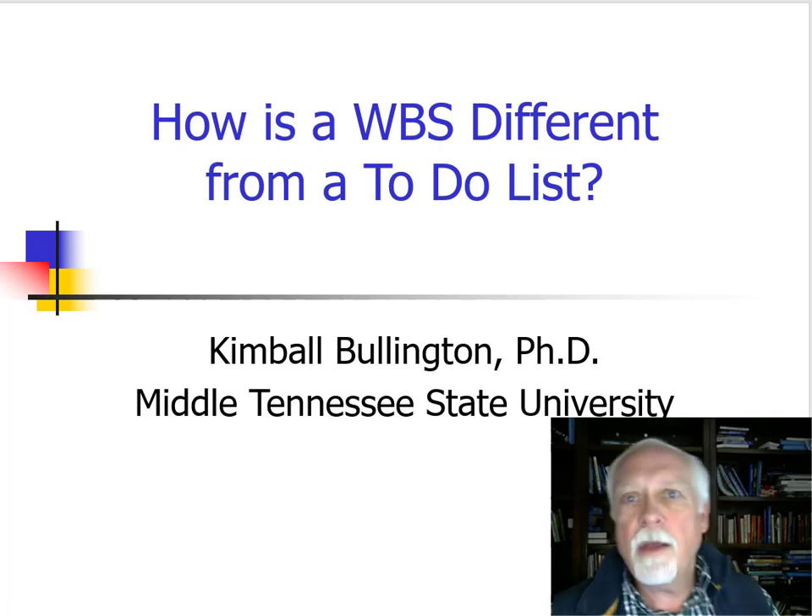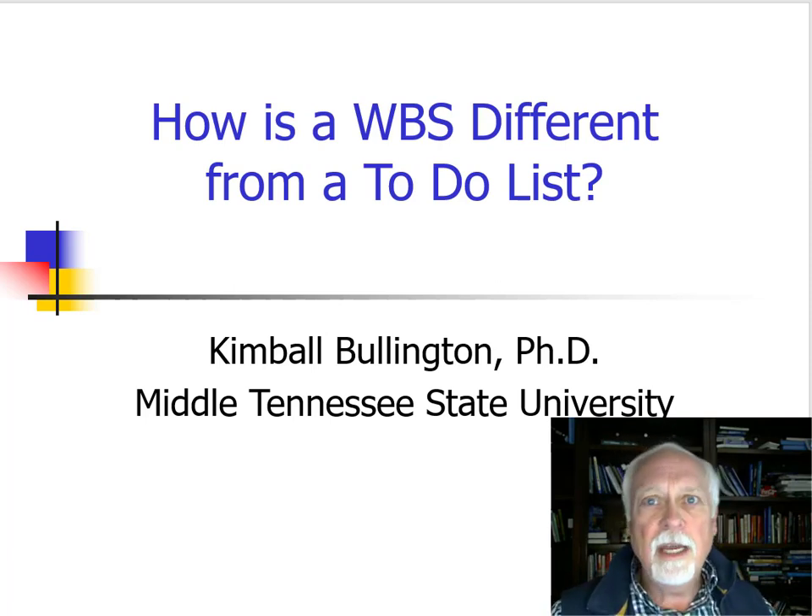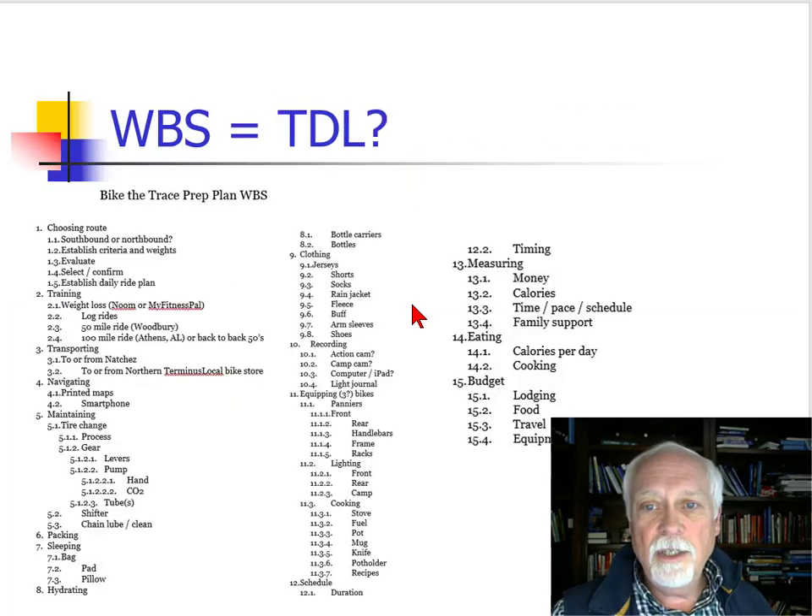A number of students over the time said, 'I like the work breakdown structure. I already do this. I do to-do lists.' A to-do list is not a work breakdown structure. So how is a work breakdown structure different from a to-do list?